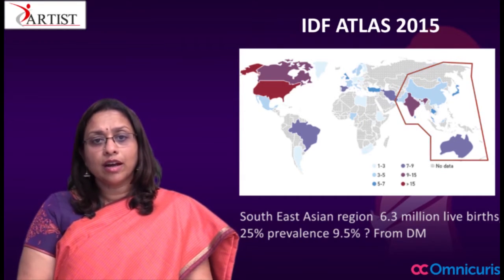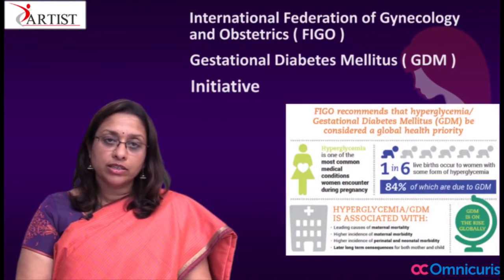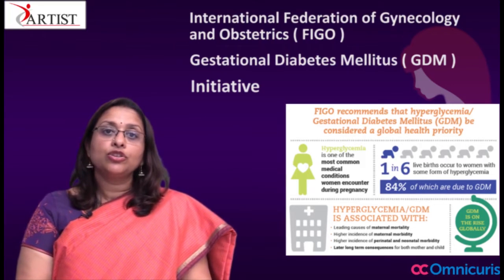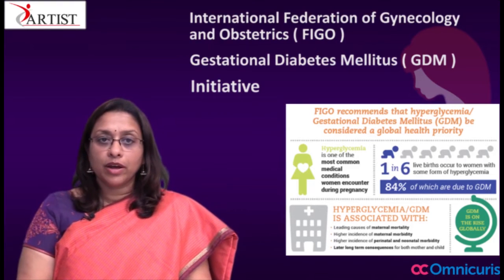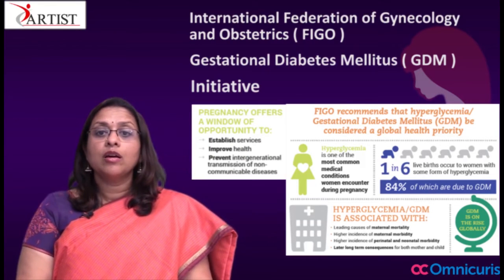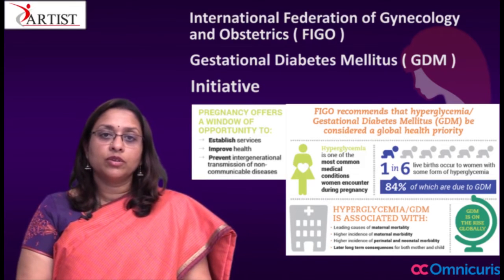About 10% of these come from pre-existing diabetes mellitus. This is why the FIGO GDM initiative is such an important initiative, which increases awareness and urges the obstetric community to tackle and place gestational diabetes mellitus as a global health priority. Pregnancy offers a window of opportunity not just to establish services and improve the health of the pregnant woman, but to prevent intergenerational transmission of a non-communicable disease.